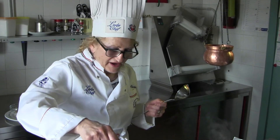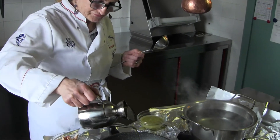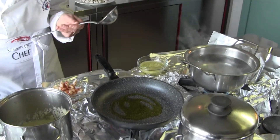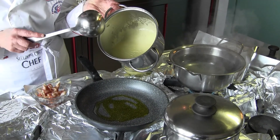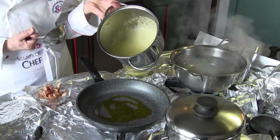Mettiamo un po' di olio d'oliva extravergine. Questa qui è una crema con l'interno della zucchina.